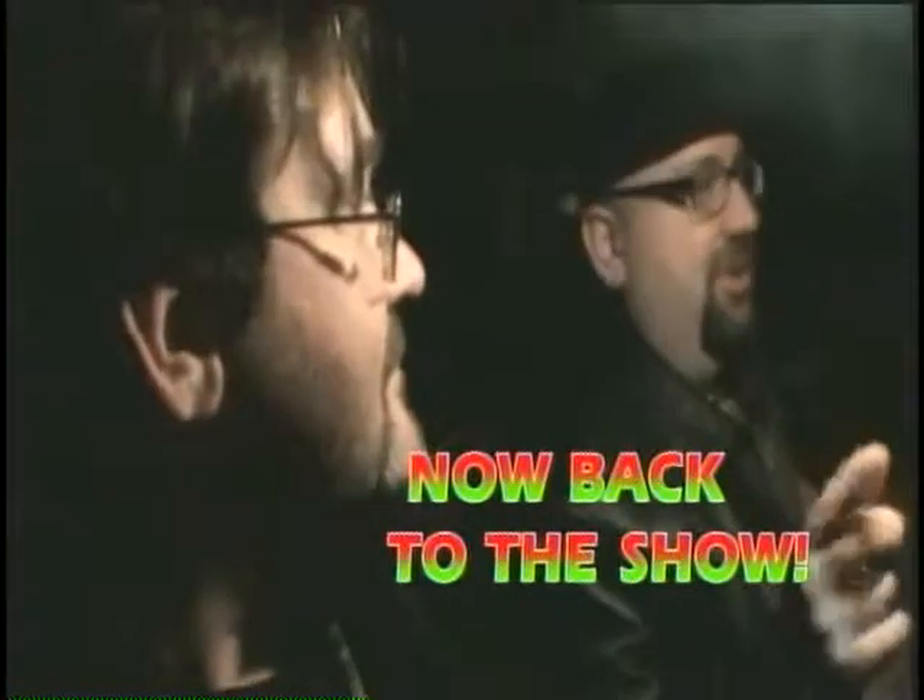Whatever happens on this show only goes on the internet. And on FATV, I'm Mr. Richburg, and a listener, and a few others across the country on access stations.